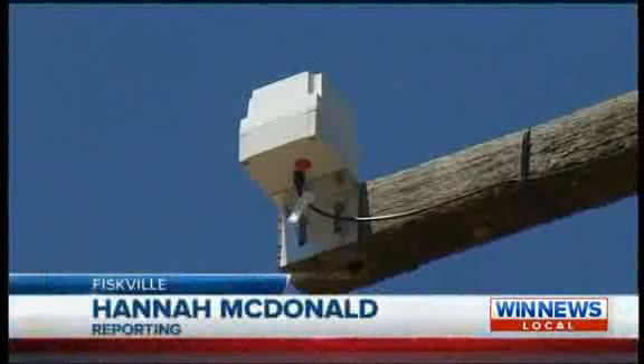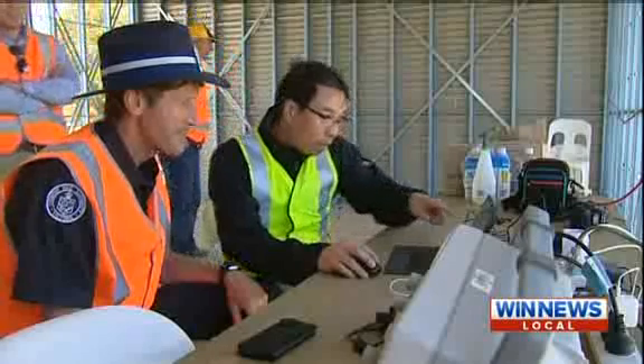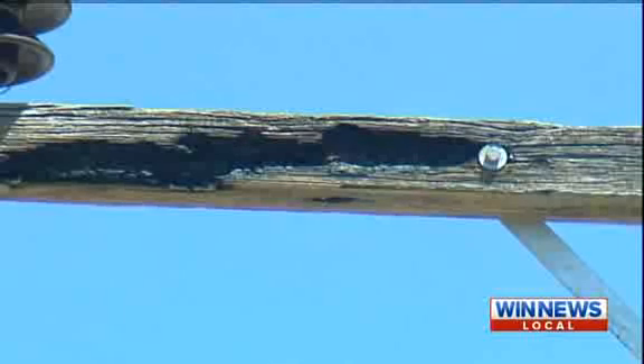Detector units work in pairs to monitor up to 15 kilometres of power lines in real time. Research leader Alan Wong says the technology is simple and could be operational across regional Victoria before the 2015 fire season.